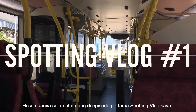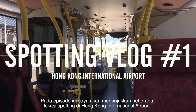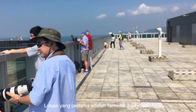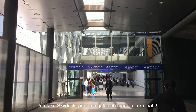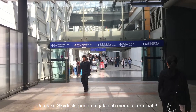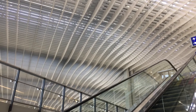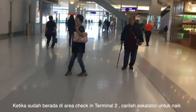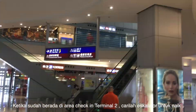Hello everyone, welcome to my first episode of spotting vlog. In this episode I will show you some spotting locations in Hong Kong International Airport. The first location is Terminal 2 Skydeck. To go to Skydeck, first go to Terminal 2. When you are in the Terminal 2 check-in area, look for an escalator to go up.